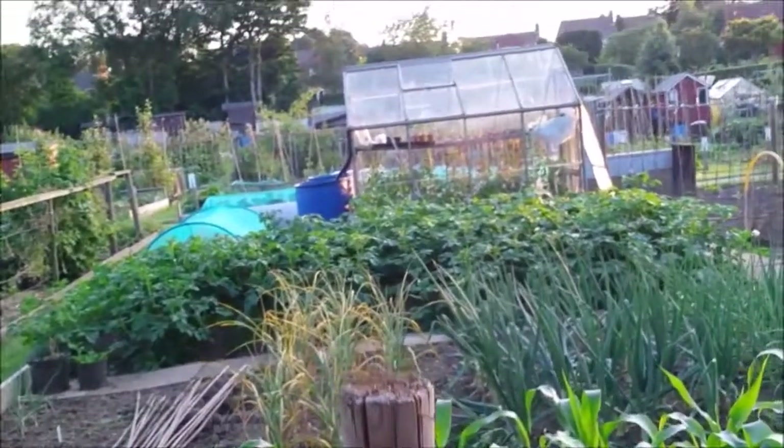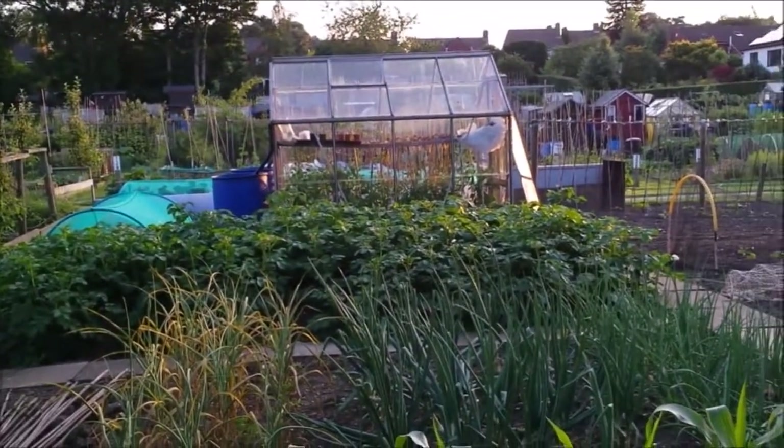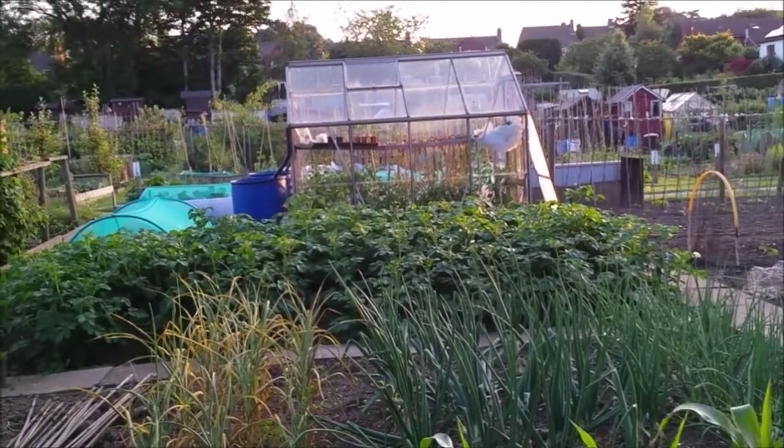Right, so that's where I'm up to at the minute at the allotment and the allotment greenhouse. I'm going to finish watering up and nip home and show you what's going on in the greenhouse at home.